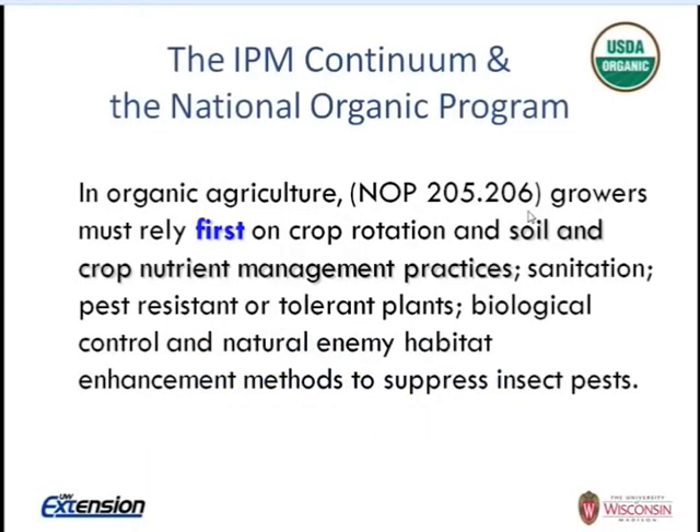The insect I'll be talking about today is the seed corn maggot. Looking at the National Organic Program Standard for insect management, we're looking at an IPM approach for insect pest management in certified organic production. Growers are relying first on crop rotation, soil and crop nutrient management practices, sanitation, and removing overwintering sources — for example, in orchards, you can remove old nut holes from the orchard floor.